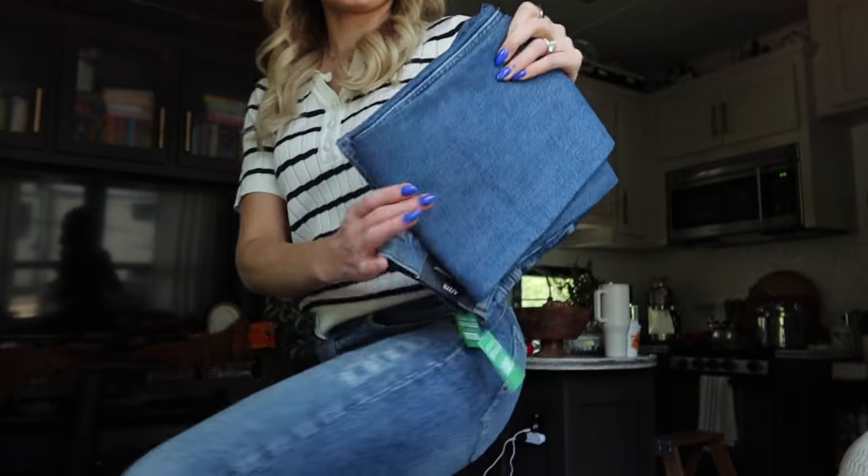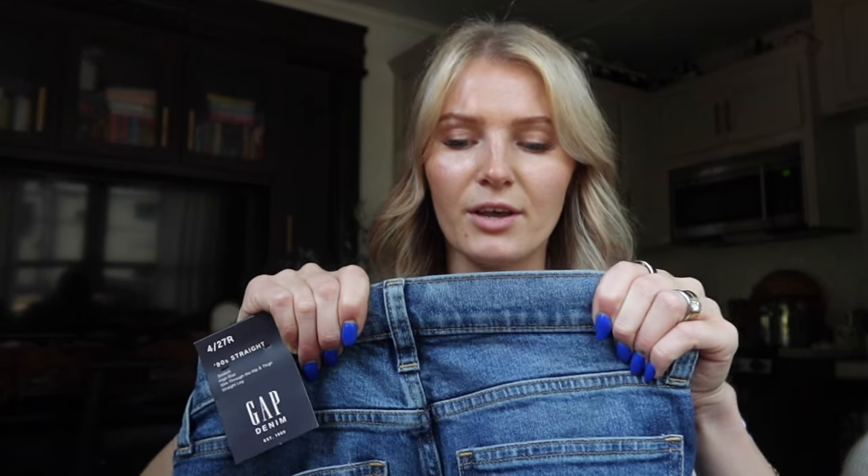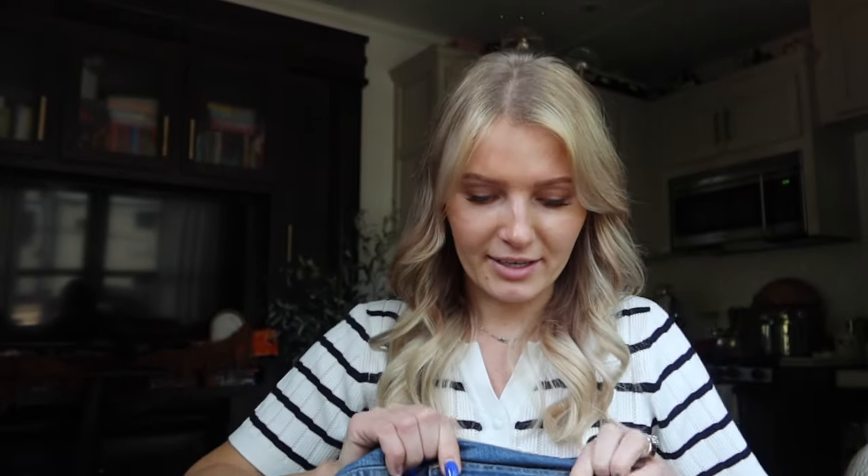These next ones I'm going to be returning. As soon as I saw them I felt like they had that jegging look. The blue is a little too blue — it doesn't look like a real jean blue, it looks like a fake jegging blue to me. And sure enough, they're 98% cotton, 2% spandex. I must have missed that in the description. They're way too stretchy — I touched them and said no, this is way too much stretch. It doesn't have that jean material I'm looking for.